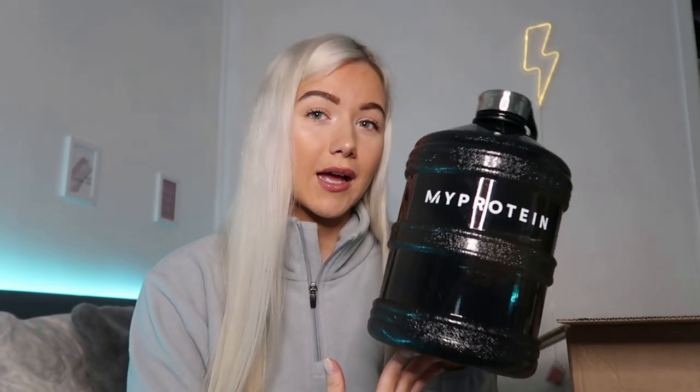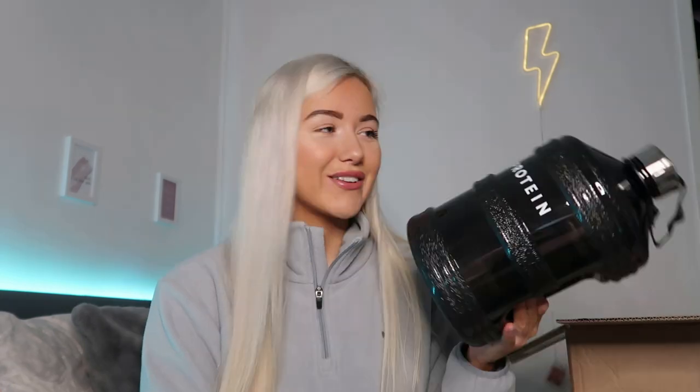Next we have the gallon hydrator - a big massive water bottle, great for getting your water intake in. This is only £6.29 with my code. Before I got any weights in lockdown, I actually found this quite handy to use as a weight - I filled it up with water to make it heavier and did some exercises with it. You can also put it in a backpack to make the backpack heavier as a makeshift weight.